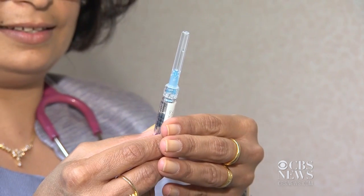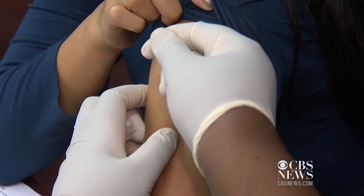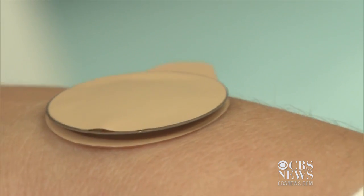More than 70% preferred the patch over usual injections, which researchers say could increase vaccination rates. Their goal is to make it so that people can receive their flu vaccination at home by themselves, without needing to know how to use a needle and syringe or having to go to a doctor or nurse.